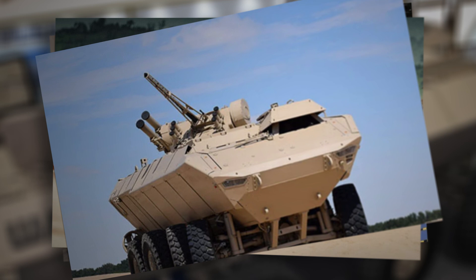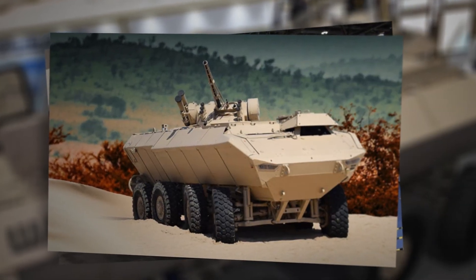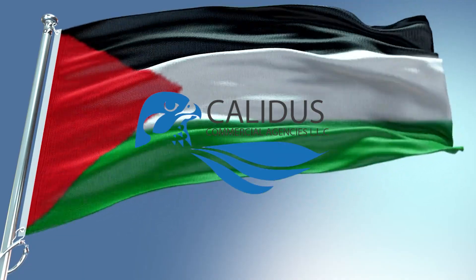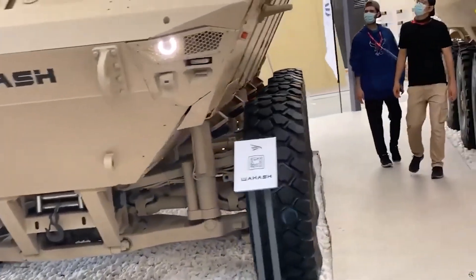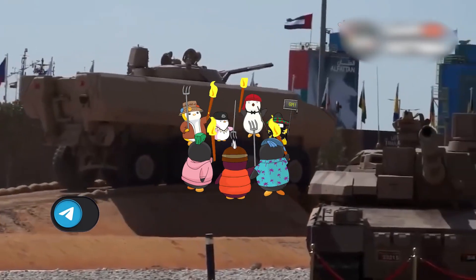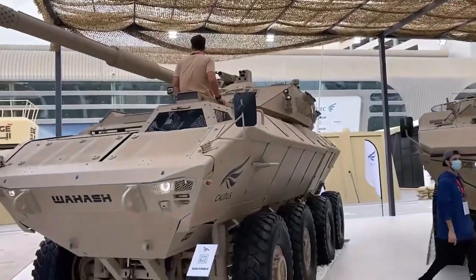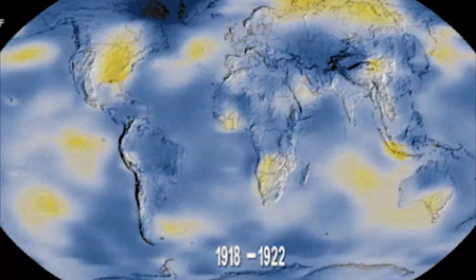I'd like to begin with Wahash, the latest multi-purpose armored vehicle with an 8x8 wheel configuration, developed by the defense company Kalidus from the United Arab Emirates in collaboration with South Africa's ADG Mobility. This vehicle is designed to tackle a wide range of combat missions, including participation in combat operations, reconnaissance, and counterinsurgency. Wahash exhibits impressive mobility and survivability in challenging terrains and extreme climates, making it indispensable in the most difficult combat zones.